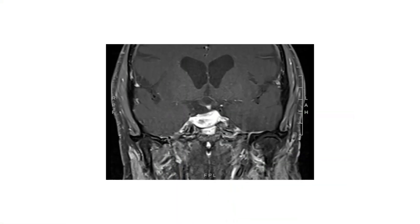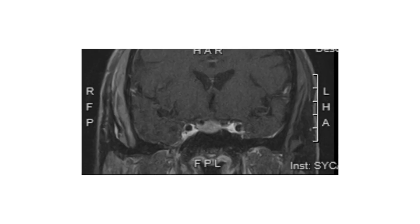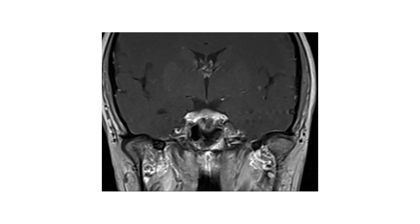Our approach to anterior skull base lesions is really about how we design a minimally invasive approach when these cases come up. Surgery is a very strong go-to for these types of lesions in most cases, because a lot of these tumors are best handled by actually removing them surgically away from these critical structures.